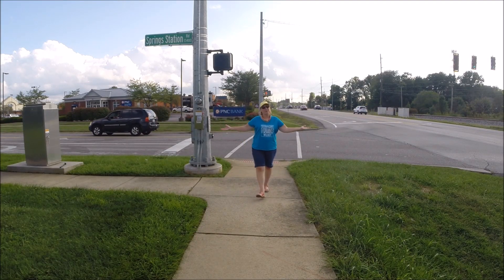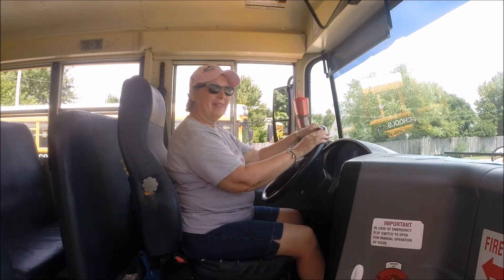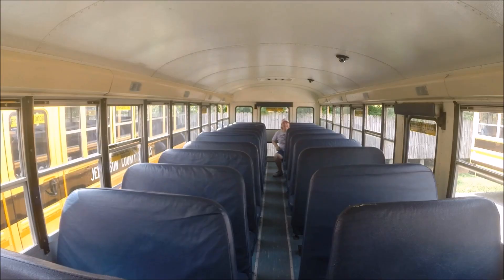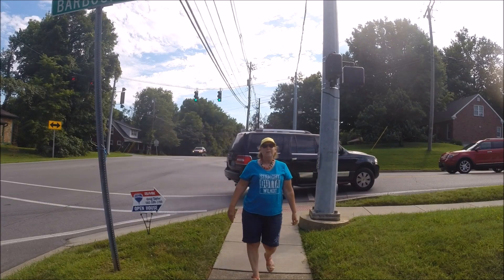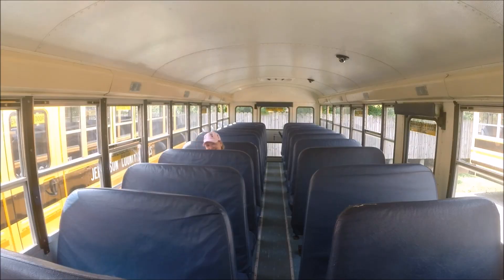Are you ever frustrated when you're sitting at a traffic light that just won't change? Welcome to Miss Hood's Go-Bud Life! I have a traffic tip for you that not very many people know about.